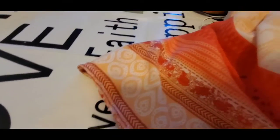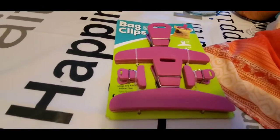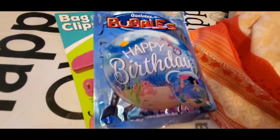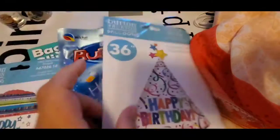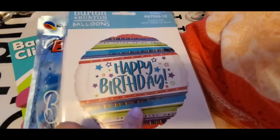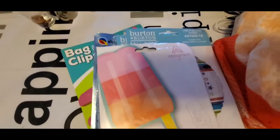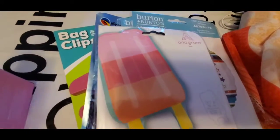I also picked up a few other things. I got this little bag of clips — you can put three little clips on a bag. I also got some happy birthday bubble balloons: there's a little princess one, one that says happy birthday that's 36 inches, a round one, and one shaped like an ice cream. These were 20 cents a piece. You just take them and have them inflated at the store.